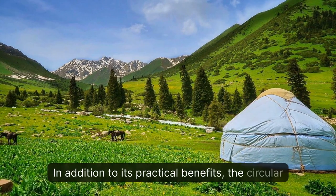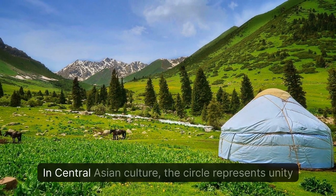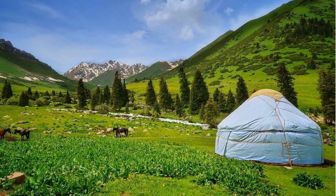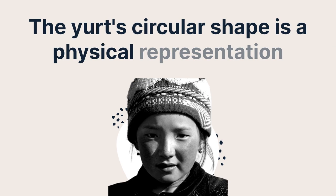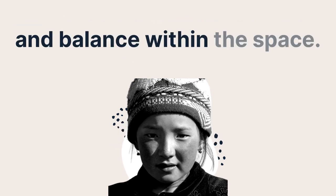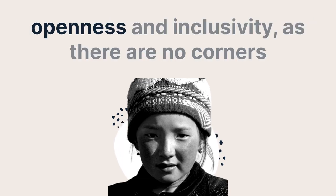In addition to its practical benefits, the circular shape of the yurt is rich in symbolism. In central Asian culture, the circle represents unity and the cyclical nature of life. The yurt's circular shape is a physical representation of this idea, creating a sense of harmony and balance within the space. The round shape also creates a sense of openness and inclusivity, as there are no corners or walls separating people from one another.